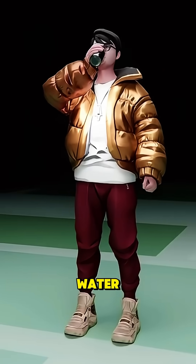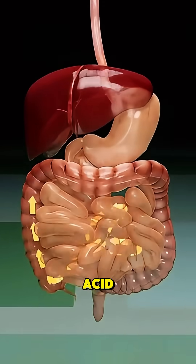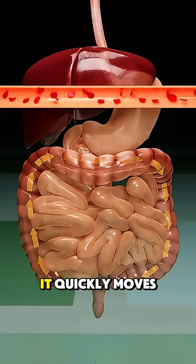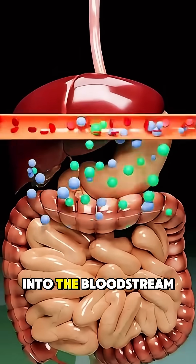After you swallow water, it travels down your esophagus into the stomach, where it briefly mixes with stomach acid. Most of it doesn't stay there long — it quickly moves into the small intestine, where it's absorbed into the bloodstream.